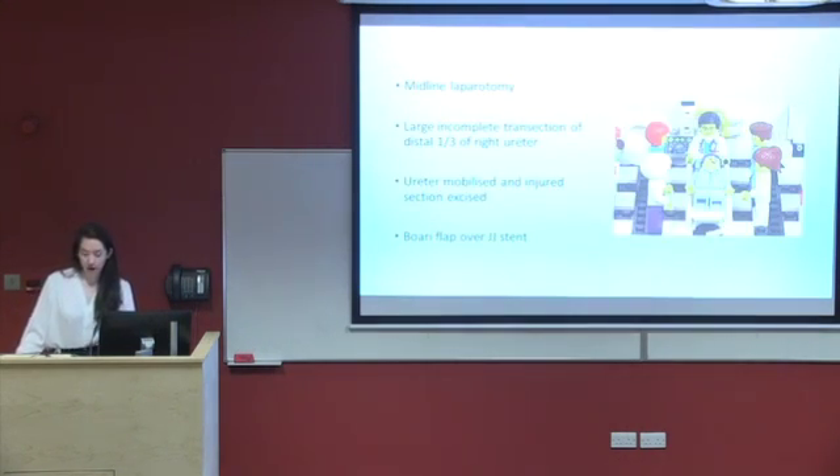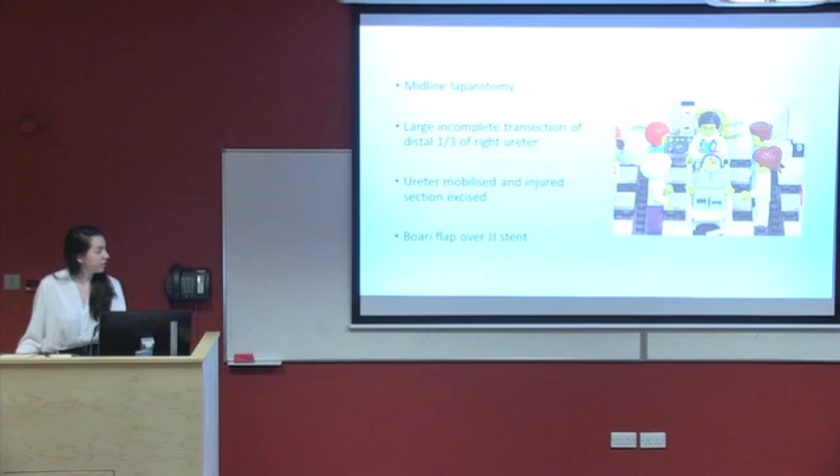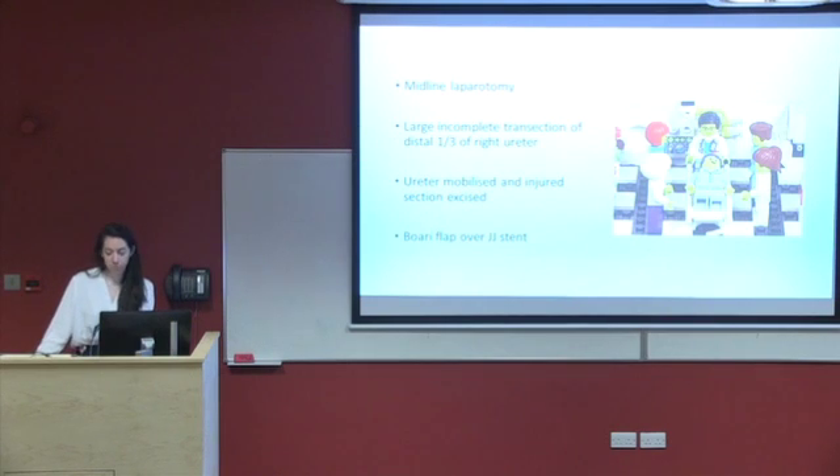A laparotomy was carried out and a large incomplete transection of the distal one-third of the right ureter was noted. The ureter was mobilised and the injured section was excised.